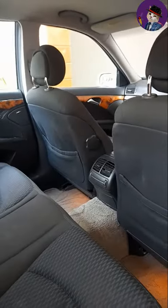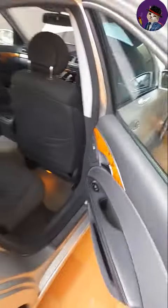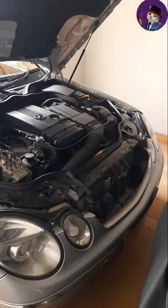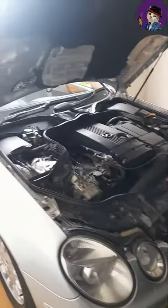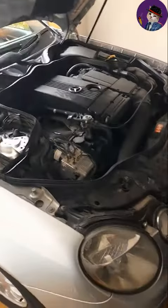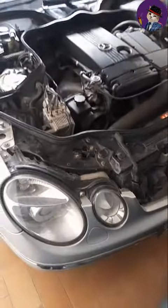You've got rare AC vents, seats are in good condition — very nice piece. Very robust sounding engine, lovely engine.